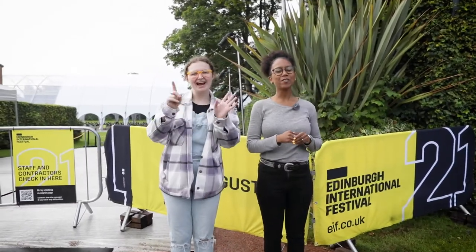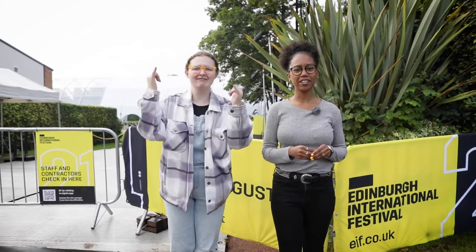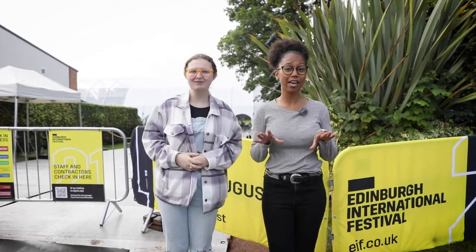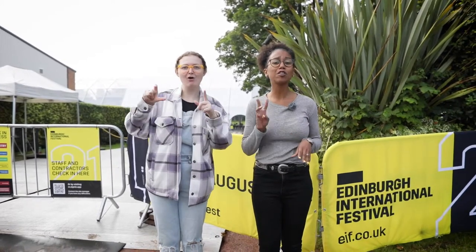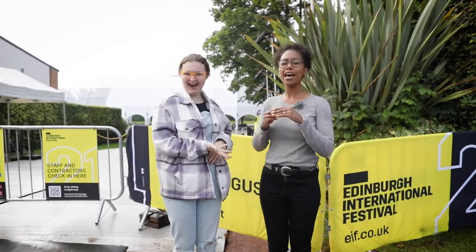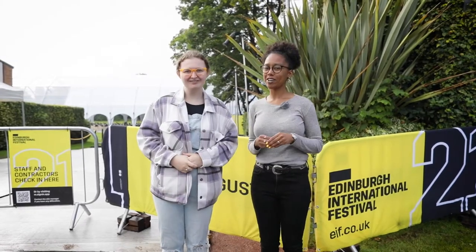Hello, I'm Inge and welcome to the 2021 Edinburgh International Festival. We are so excited to be bringing back live performance to Edinburgh this month. This year we have custom-built three outdoor stages and today I'm here with Amy and we are at the Edinburgh Academy Junior School and we are going to show you around.